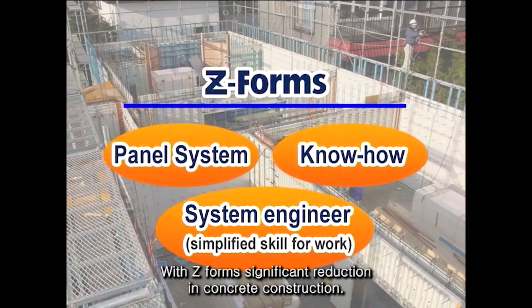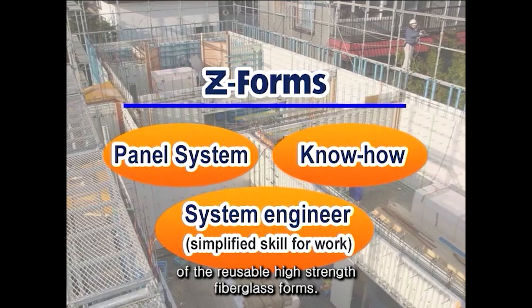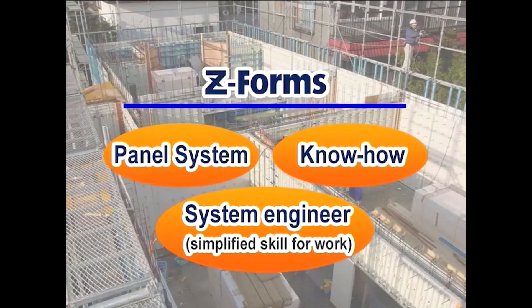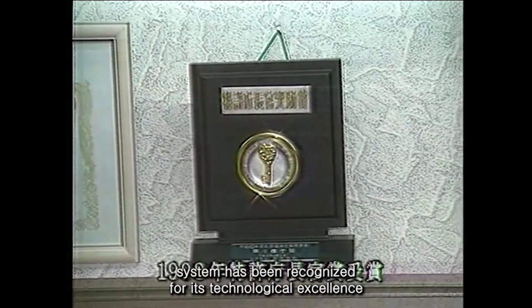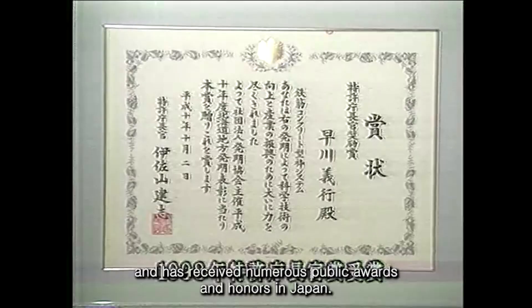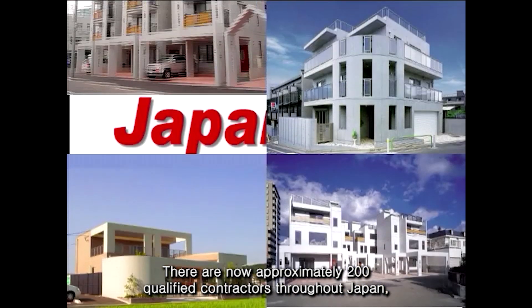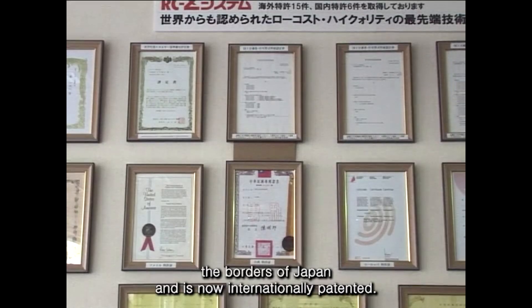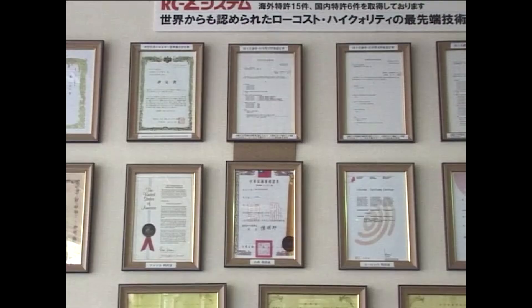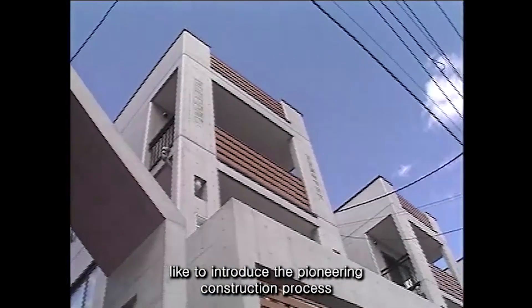With Z-Forms, significant reduction in concrete construction costs can be realized with the combined adoption of the reusable high-strength fiberglass forms, our specialized technical know-how, and simplified construction processes. Our forming system has been recognized for its technological excellence and has received numerous public awards and honors in Japan. There are now approximately 200 qualified contractors throughout Japan using Z-Forms to build residential and light commercial buildings. Our technology has gone beyond the borders of Japan and is now internationally patented.